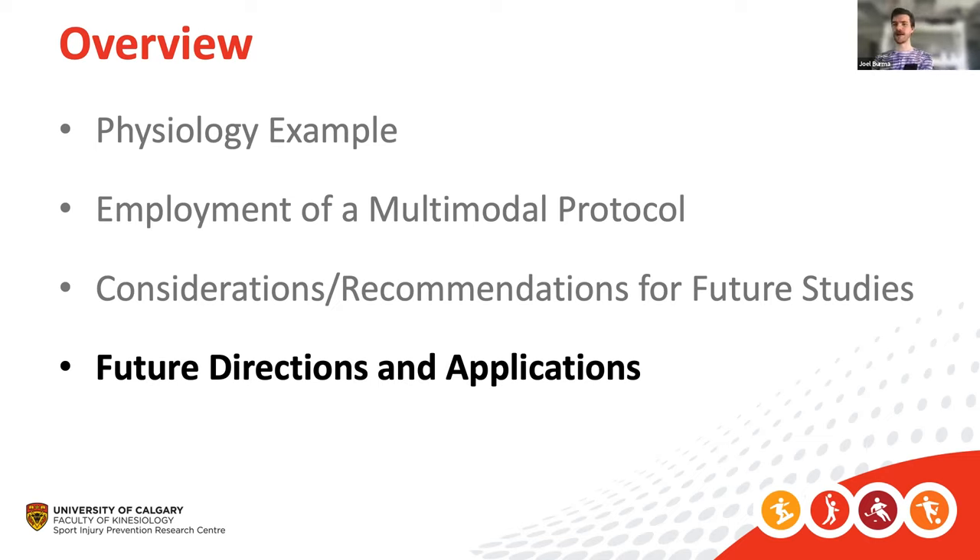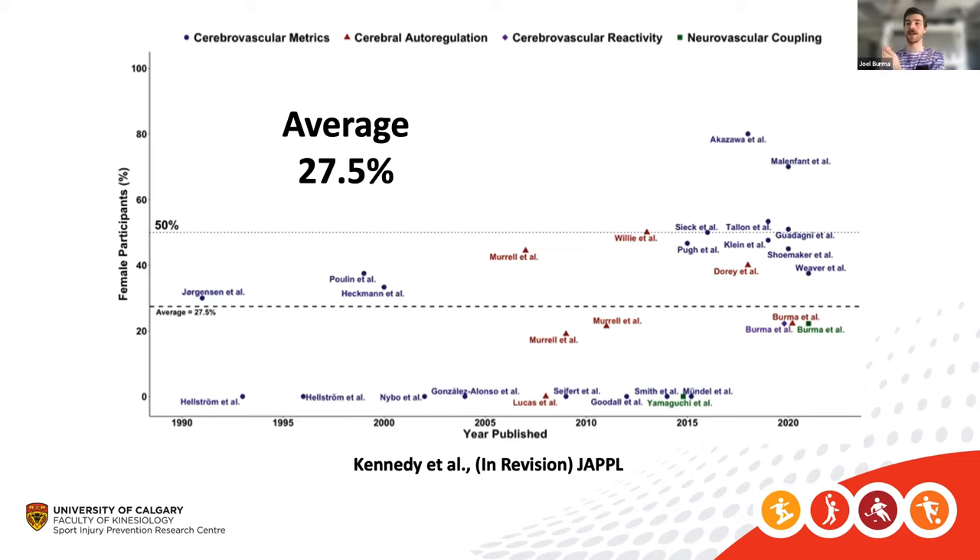One big question I'm excited to answer with my PhD relates to a study currently under revision at the Journal of Applied Physiology, in which we looked at the impact of exercise on cerebrovascular parameters. One thing we wanted to explore was the sex bias in these studies — physiology-based studies are largely male-biased. Making clinical decisions based on male-biased studies may not be clinically appropriate for other populations and could lead to negative outcomes.